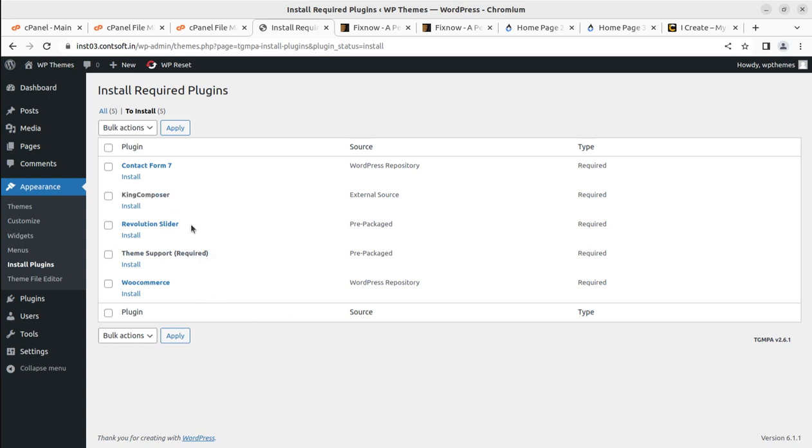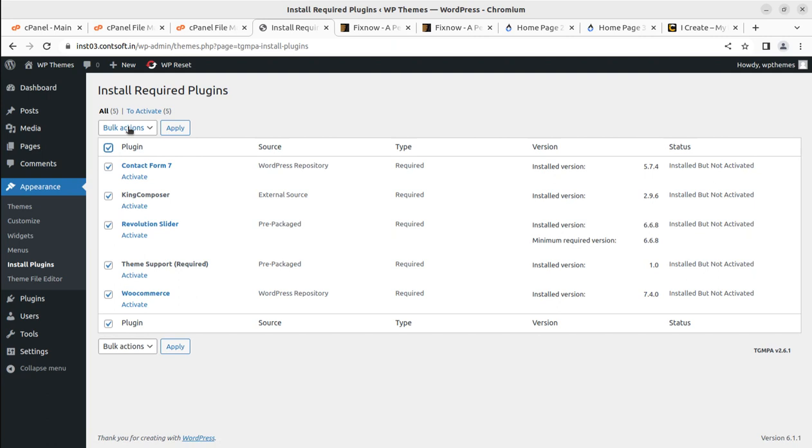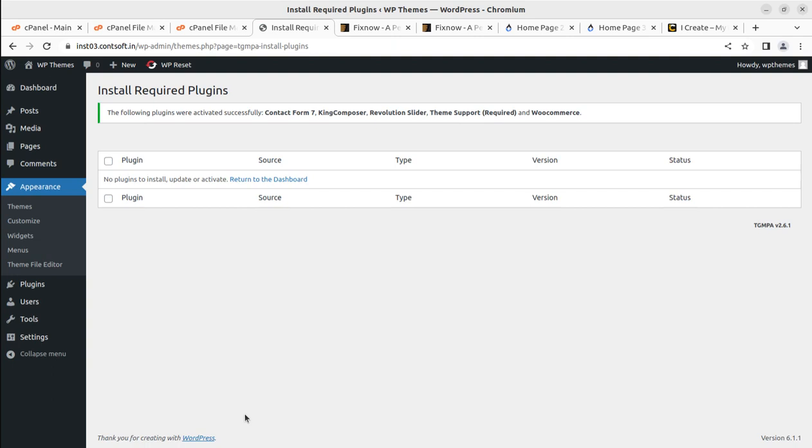KingComposer is used instead of Elementor or WP Bakery. Revolution Slider is included for hero images, Contact Form 7 is included by default, Theme Support Just is for getting support, and WooCommerce support is also available. I am selecting all five plugins to install and clicking Apply. All five required plugins have been installed and activated successfully.